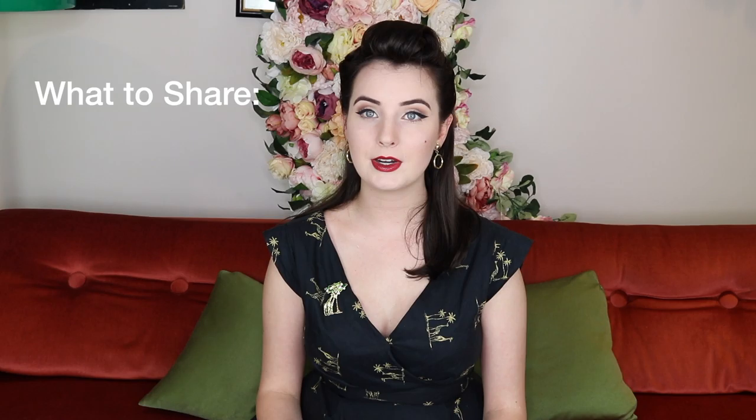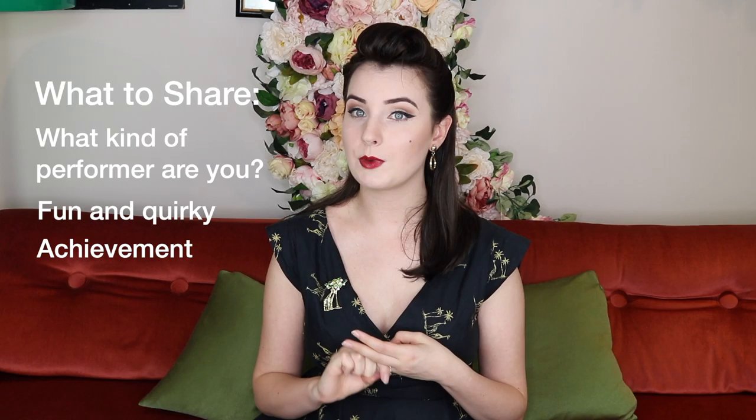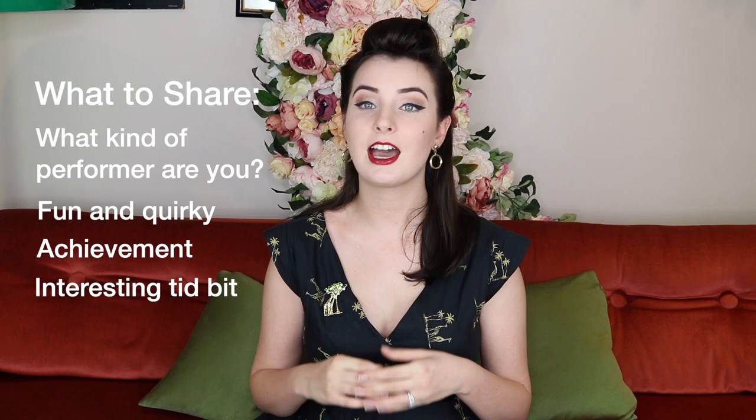Point number one: keep it short and keep it sharp. I would recommend between about 100 to 150 words. This is not your life story and people will get bored very quickly. What sort of information should you share? I would recommend sharing what kind of performer you are, something fun and quirky that can make the audience laugh, an achievement if you want — but don't brag — and maybe a little tidbit about your life. Quick tip: put something exciting and interesting first in your bio to draw the audience's attention.